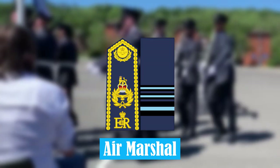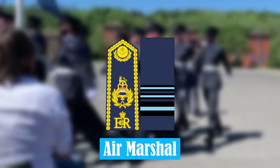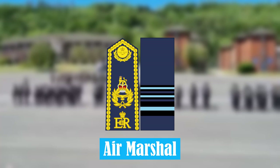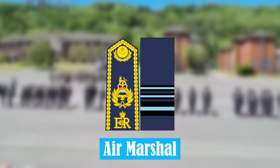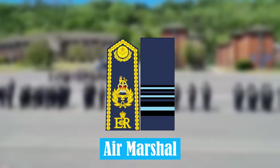Air Marshal. Air Marshal is a three-star rank, and equivalent to a Lieutenant General in the British Army. Air Marshals will usually be working at the level of government, and assist with implementing policy.